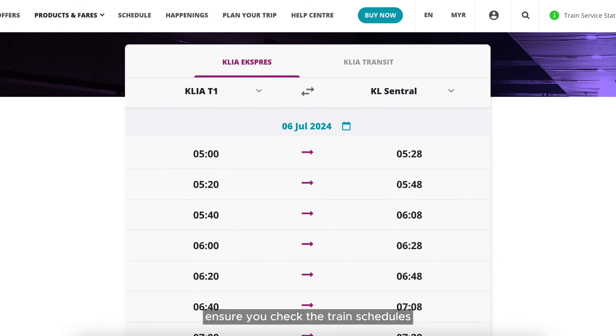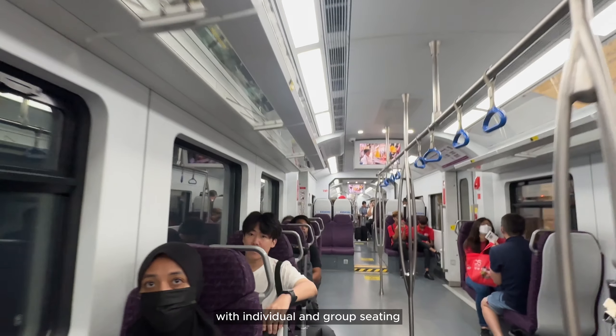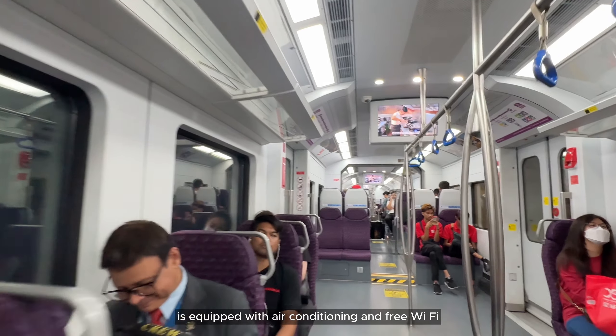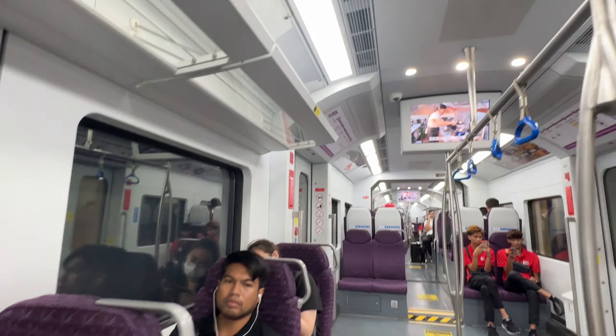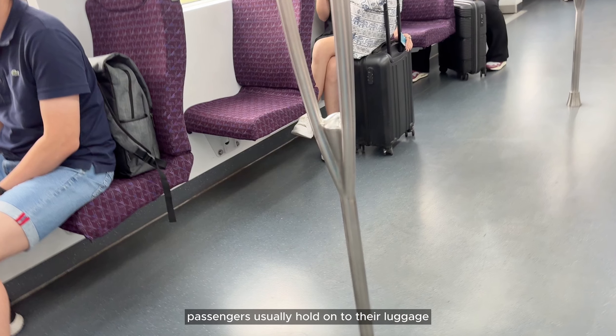Ensure you check the train schedules. The train offers comfortable seating with individual and group seating, is equipped with air conditioning and free Wi-Fi. There is plenty of empty space, and passengers usually hold on to their luggage.